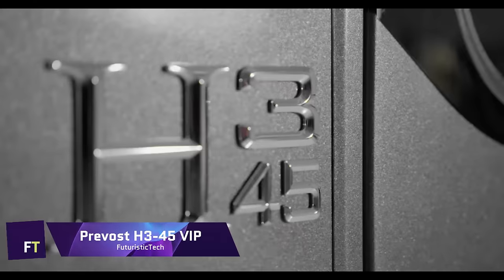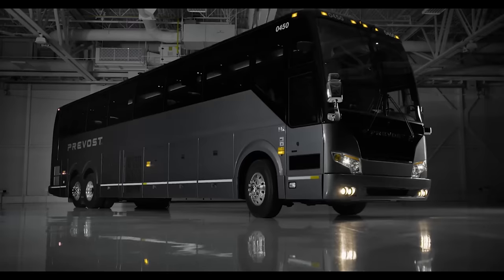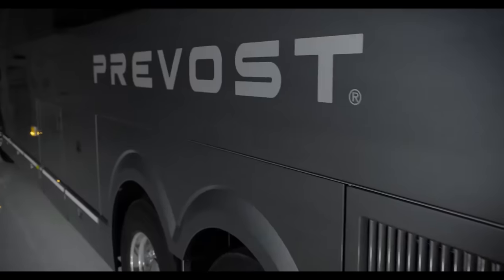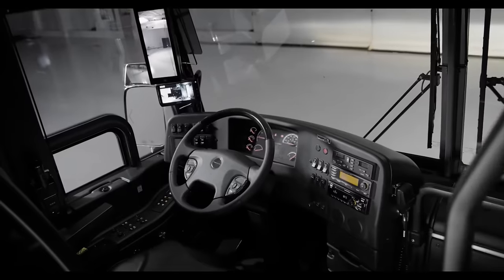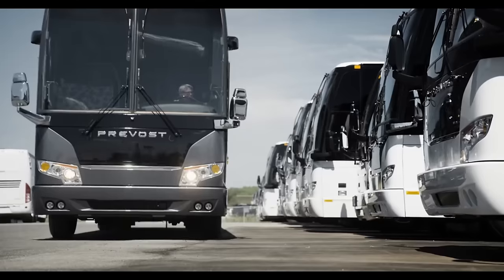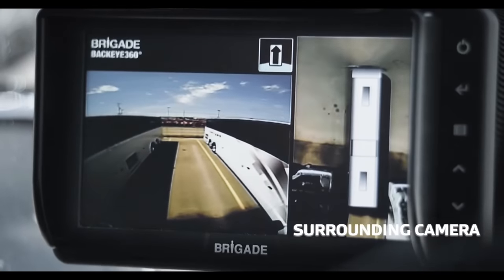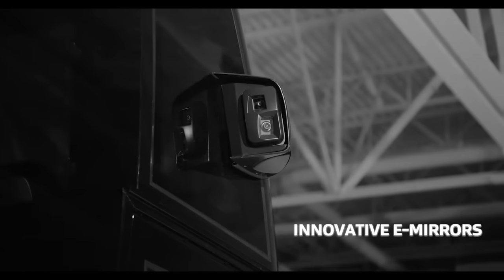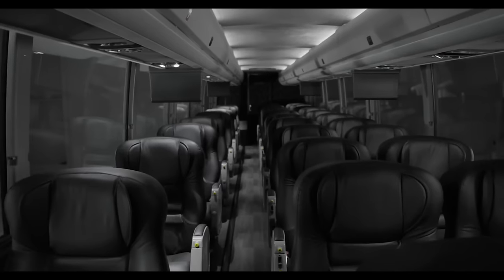Prevost H345 VIP. If you are looking for the ultimate luxury motor coach, look no further than the Prevost H345 VIP. This stunning vehicle combines elegance, comfort, and performance in a sleek and spacious design. The Prevost H345 VIP features a triple slide-out floor plan that offers ample living space and amenities. You can enjoy a fully equipped kitchen, a cozy dinette, a relaxing sofa, a king-sized bed, and a lavish bathroom with a shower and a tub.